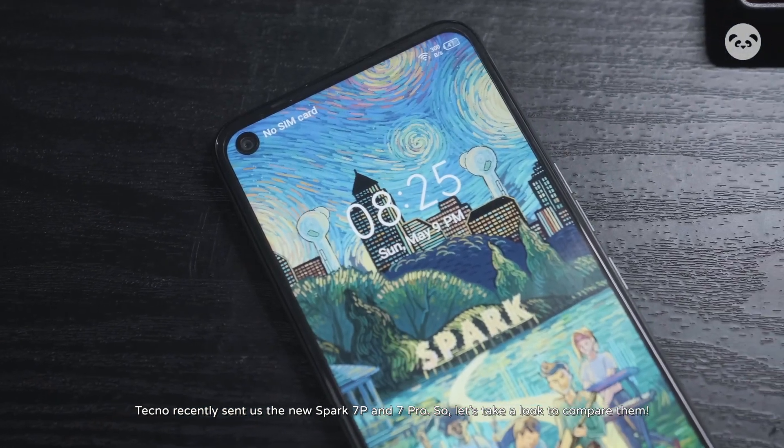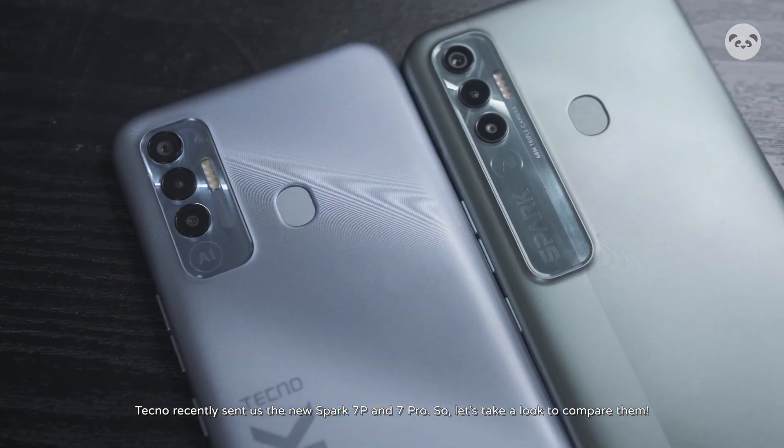Tecno recently sent us the new Spark 7P and 7 Pro, so let's take a look to compare them.